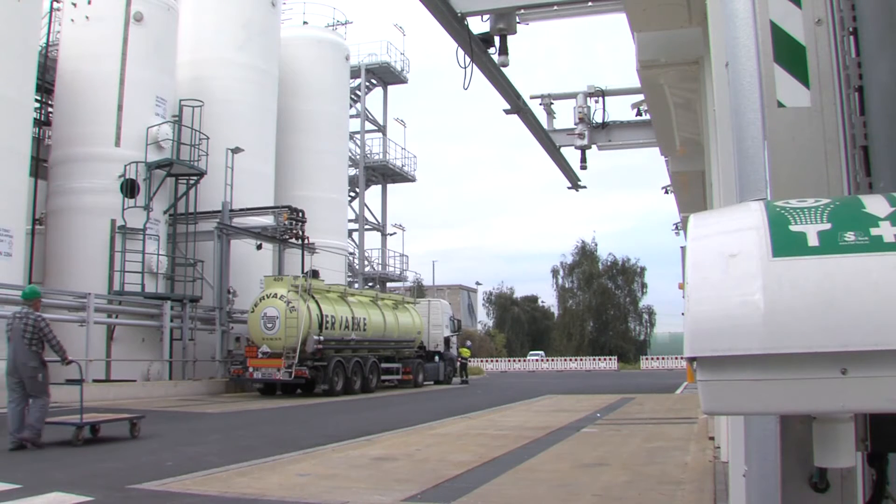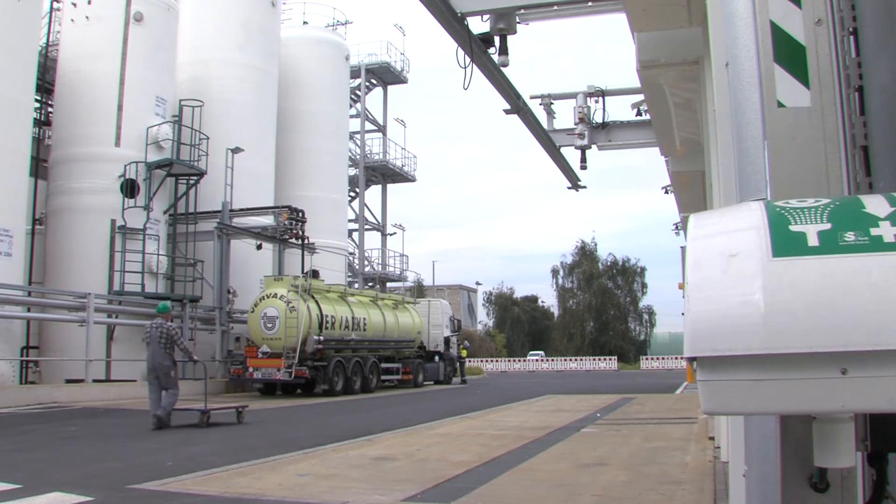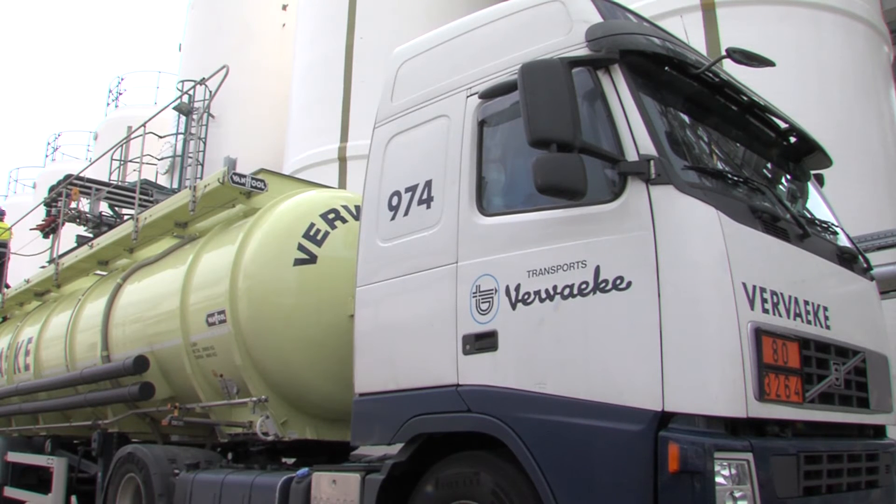Finally, Chimera's certified logistics partners carry the goods directly to our customers in Germany and neighbouring countries.